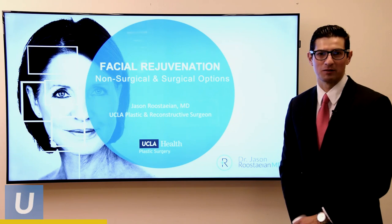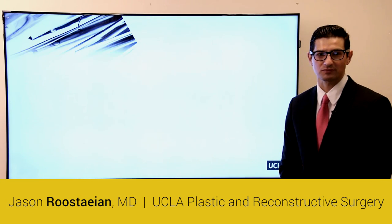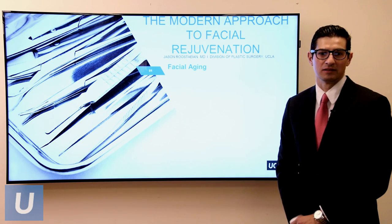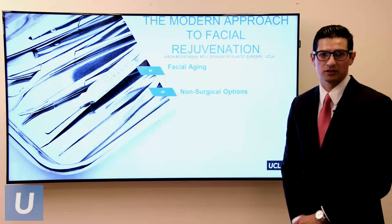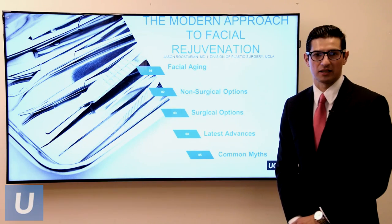Hi, my name is Jason Rustayan. I'm a plastic surgeon here at UCLA specializing in aesthetic surgery, and I'm here to talk to you about facial rejuvenation. First, I want to go over the process of facial aging and what's involved with it. Then I want to talk about what we can do about it — both non-surgical and surgical options. Lastly, I want to go over some latest advances and common myths.